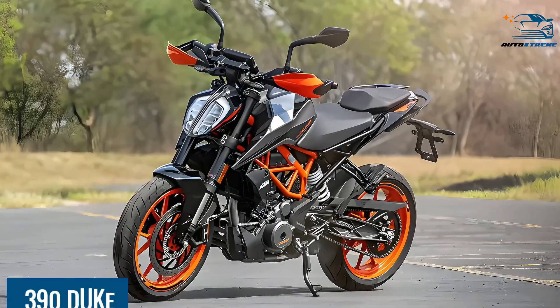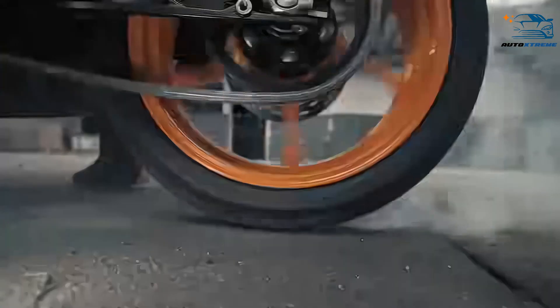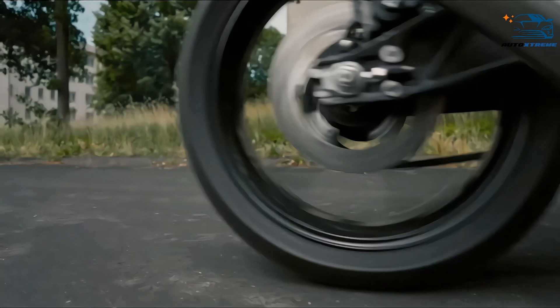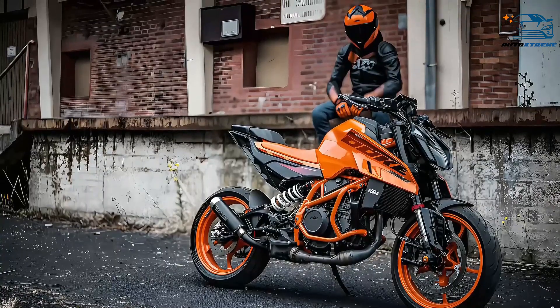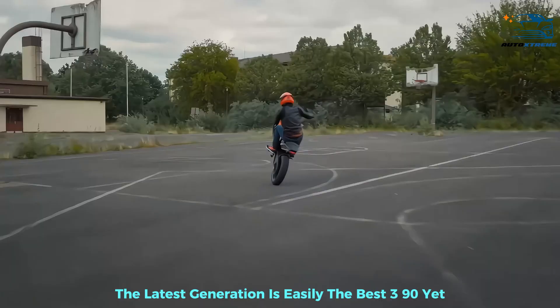At number 7, the 390 Duke, top speed rating 8. In terms of value for money, the latest 390 has really taken it up a notch. It is packed with tech and features you would normally only find on bigger, more expensive bikes. Most of the kinks have also been worked on in its over a decade of existence. The latest generation is easily the best 390 yet.